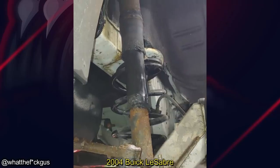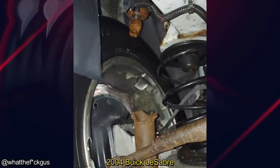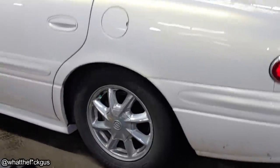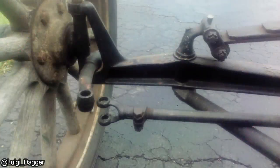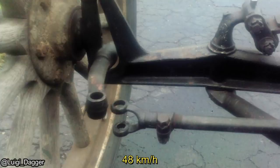This car came in for some brake work, but the mechanic was pretty shocked by what else he found. You don't see this every day — somebody had their steering linkage pin fall out when they were driving 30 miles per hour in their Model T.